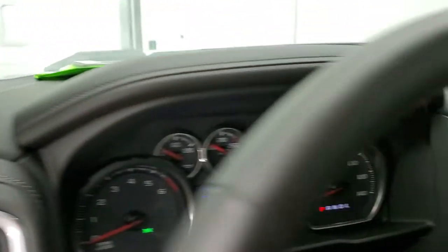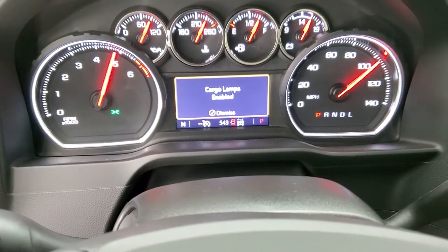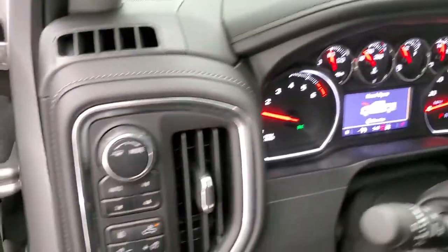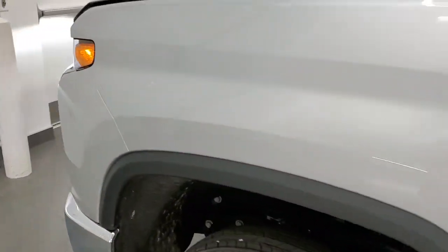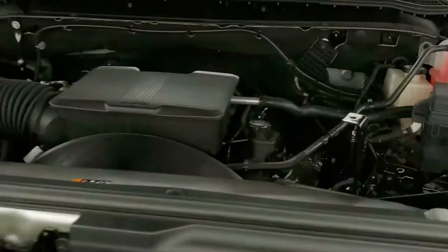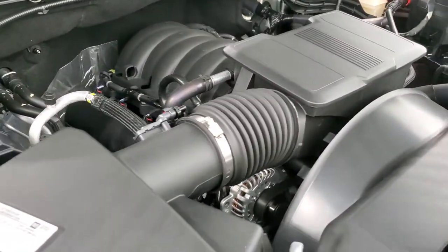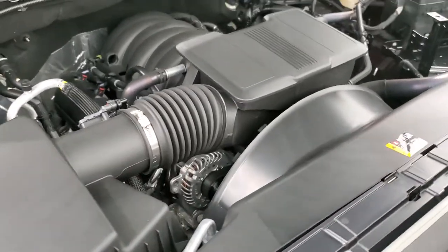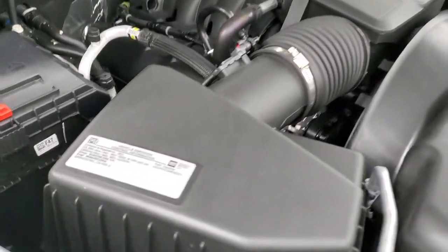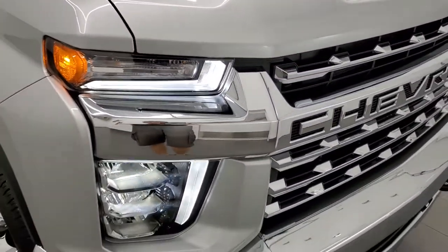We'll start it up and take a quick look under the hood. No check engine lights or anything like that. There are all those LED headlamps and running lights. Under the hood we have the 6.6 liter V8 gas engine — the engine bay is very clean, runs very smooth. Once again this truck has been fully safetied and inspected, has a fresh oil and filter change, all the fluids have been checked and topped off. There's your emission sticker, and this truck is 100% ready to go.